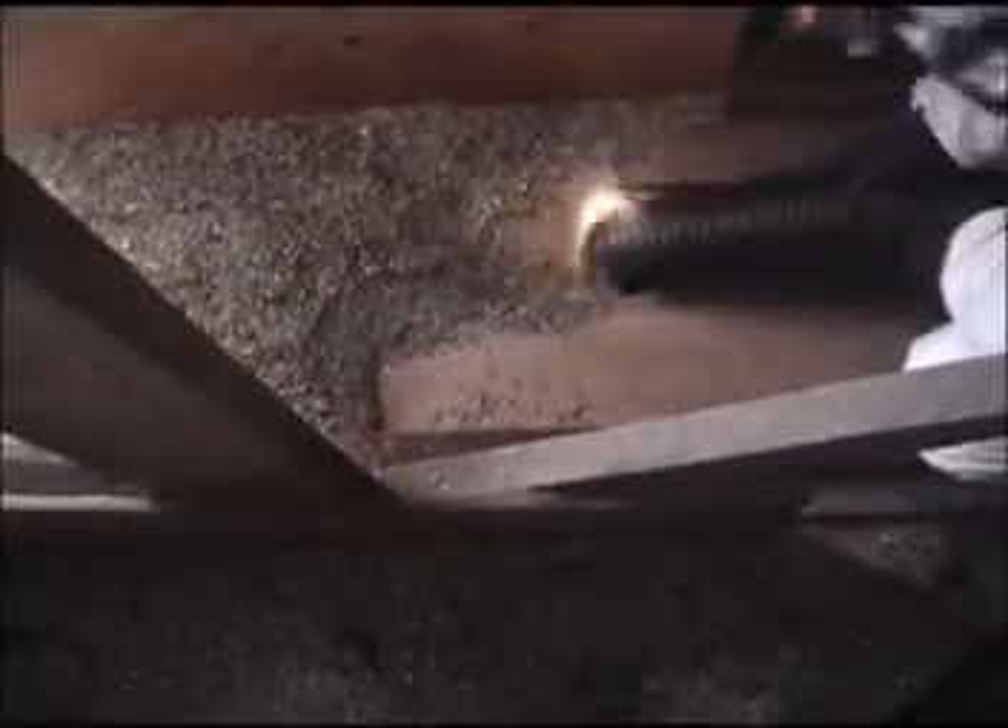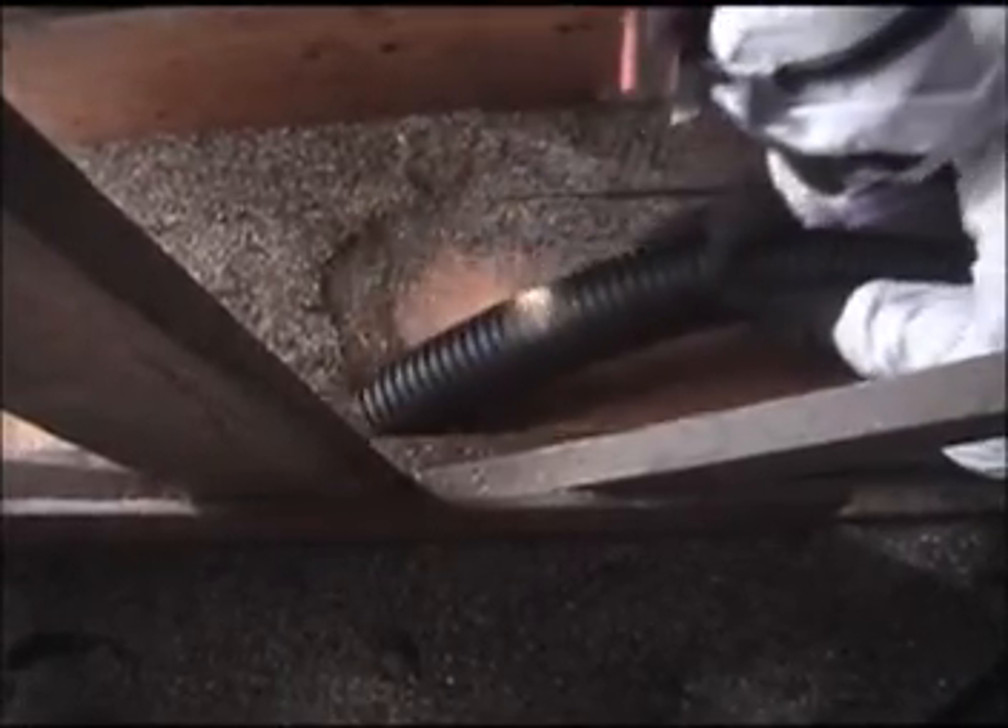U.S. EPA and their contractors are now identifying and removing contaminated vermiculite insulation from attics and other accessible interior and exterior spaces.